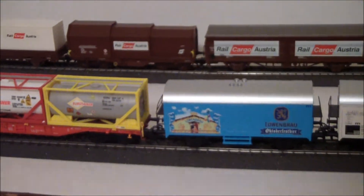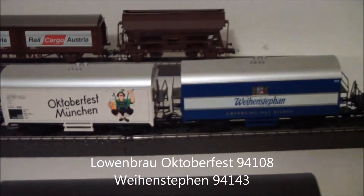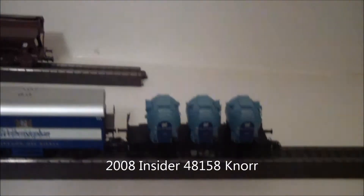A couple of Oktoberfest cars, and then another beer car. This is a special insider car — it's the Knorr brand. It's Swiss or German.